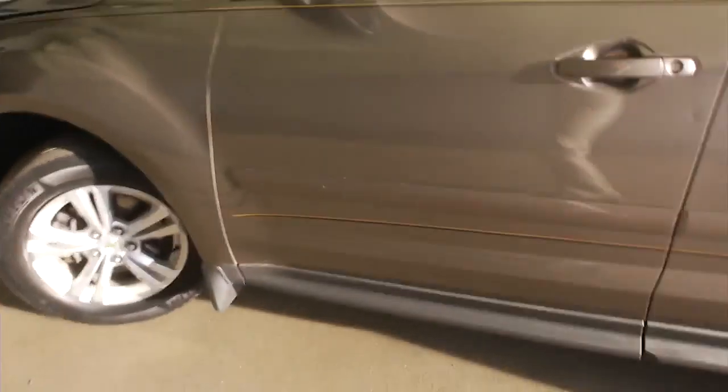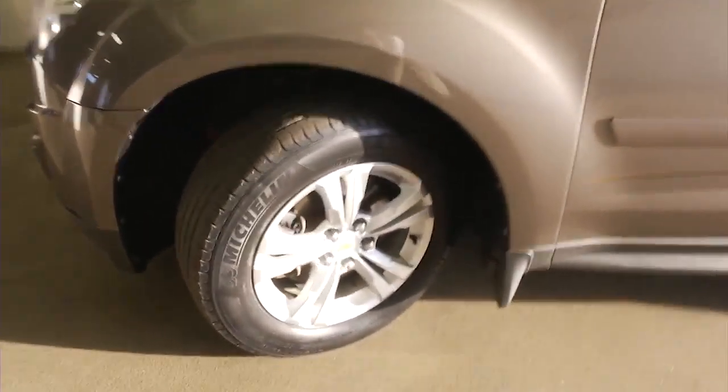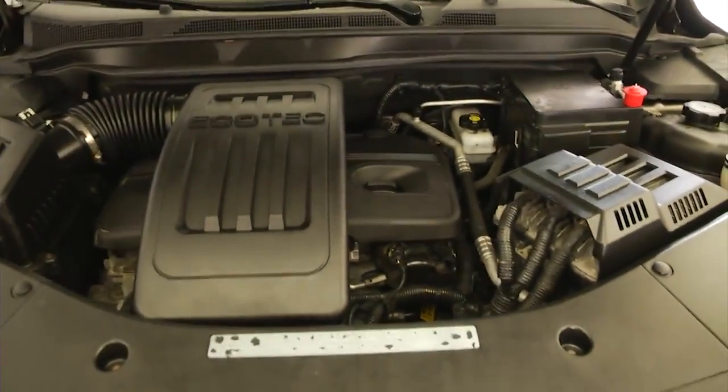We'll turn that front wheel so we can get a good look at it. Pop the hood and take a look underneath. This is an all-wheel drive Equinox. Tread looks real good on those tires. Engine compartment is real clean. Sounds real good.